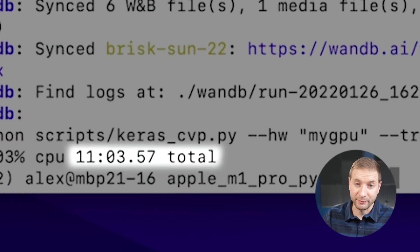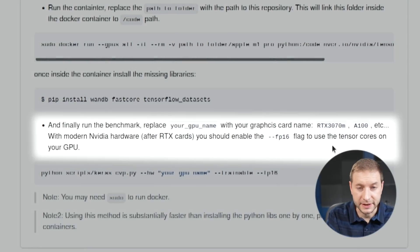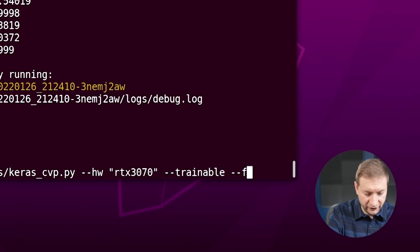Here's the summary — a total shocker: 11 minutes total on the M1 Max for the same process that took 16 minutes and 58 seconds on the RTX 3070. A bit of a disappointment for the RTX. But there's another card up my sleeve: the '--fp16' flag, which is specifically for RTX cards and enables the tensor cores on the GPU. I'll run it one more time and cut back to the results.